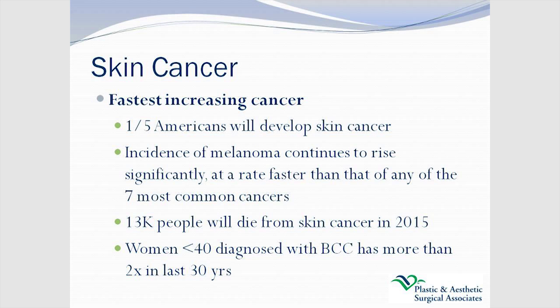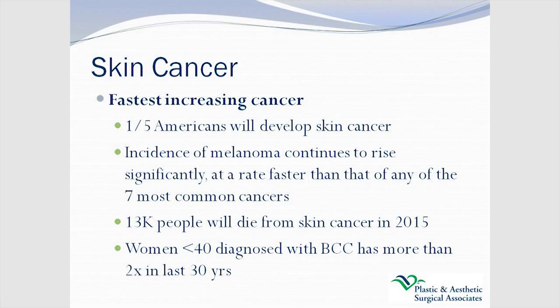What's scary is that melanoma continues to rise faster than any of the seven most common cancers. There are good screening modalities for, say, colon cancer, which if detected early is curable. With skin cancer, if you're not getting regular self-exams, these pigmented skin lesions can progress to melanoma if not diagnosed by a clinician. An average of 13,000 people are going to die this year from skin cancer, a lot of which is preventable by routine screening. Women under 40 diagnosed with basal cell cancer has more than doubled in the last 30 years.